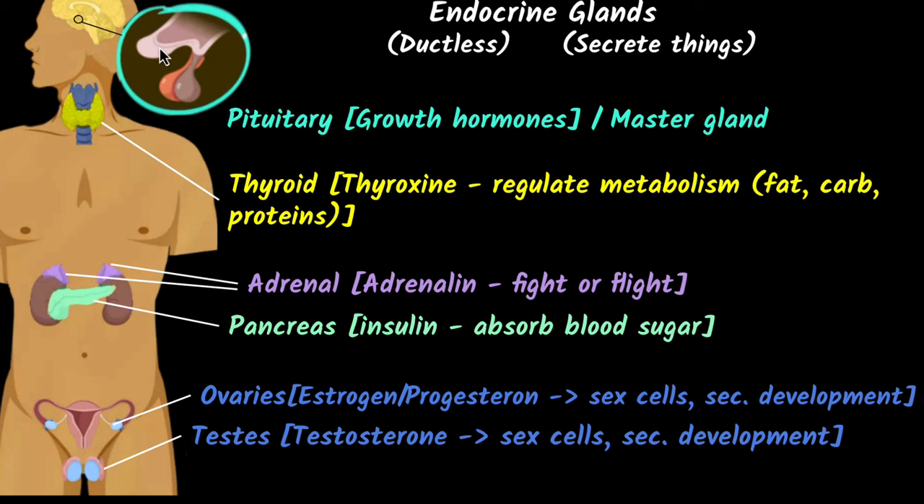Finally, the pituitary gland is situated in the brain. It releases growth hormones and is responsible for our growth and height. Sometimes people are very short because growth hormones are not secreted enough, and sometimes people are very tall because their growth hormones are secreted in large amounts. The pituitary is also called the master gland because it controls all the other glands — for example, the pituitary releases a hormone that stimulates the thyroid to secrete thyroxine.